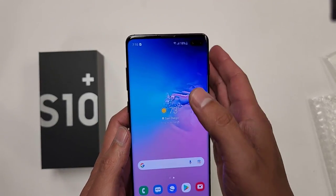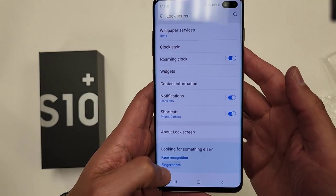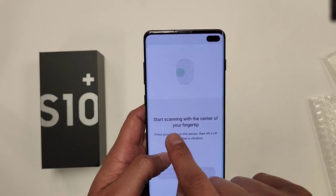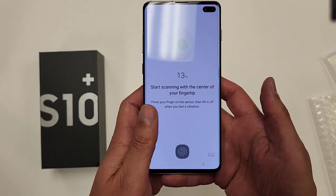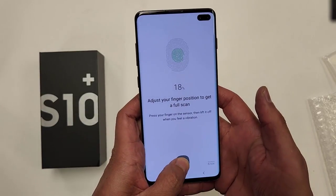How about the fingerprint scanner? We're going to go look at the fingerprints — we'll add fingerprints. Start scanning with the center of your fingertip. So here's the fingerprint scanner, right there. It's reading my fingerprints.